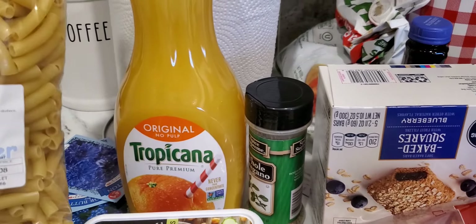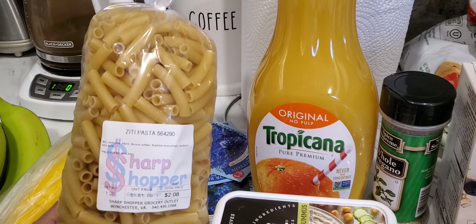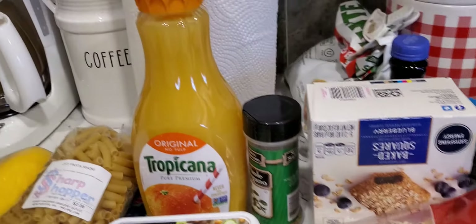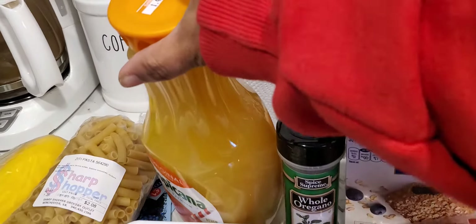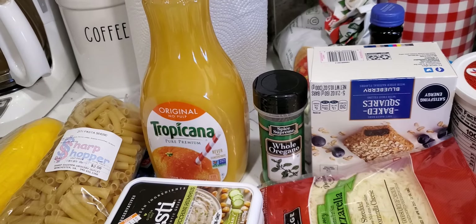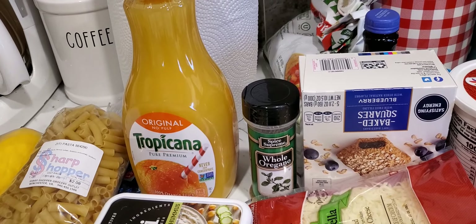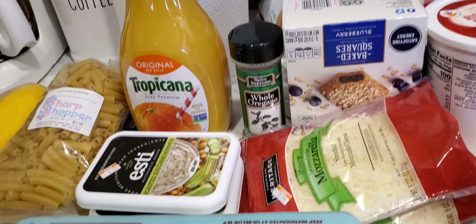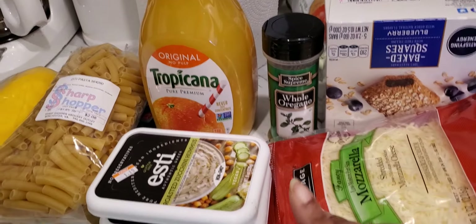This is how they sell their pasta in the bag like this, and this was two dollars and eight cents. I picked up some orange juice — this was a dollar 49. I've been getting in my vitamin C and I've been taking my vitamin D every day along with all my other medication.